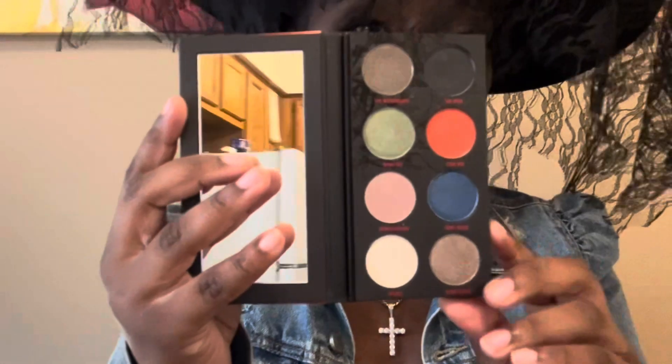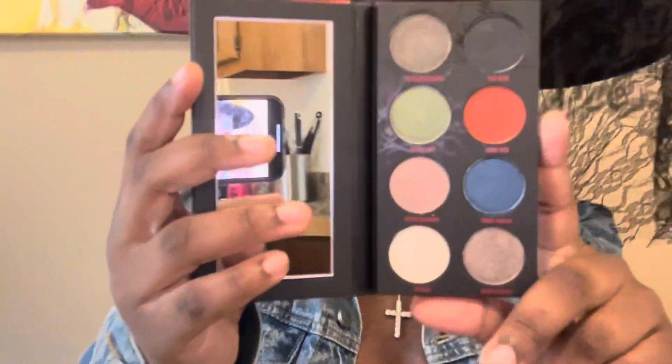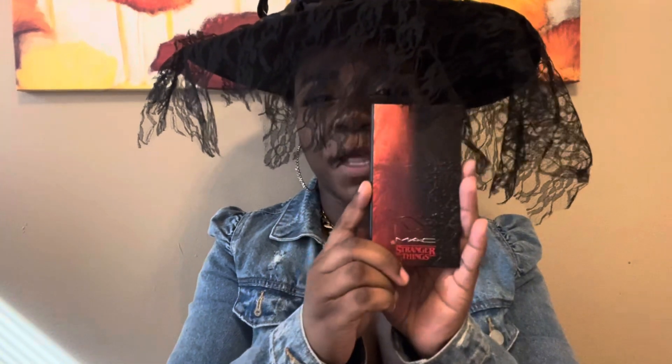Next up, we have the Stranger Things palette from MAC, and this came with two of them. This one is the Void. You can see the beautiful red and blue, and this black is really, really dark. If you're familiar with the show, the vine is on the front of the cover and it's textured, so you can feel it. I'm not sure if you're able to get this one anymore because it did release last year, but it's still one of my favorite Halloween palettes.